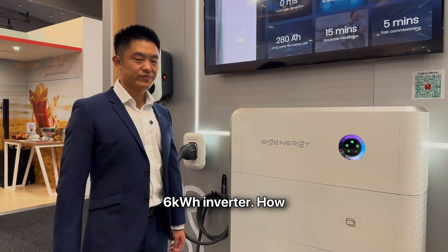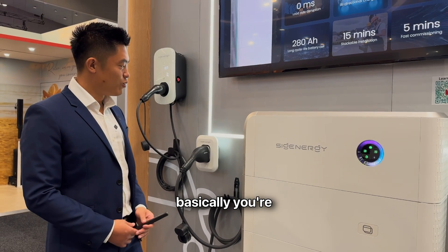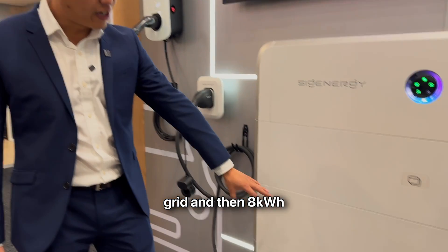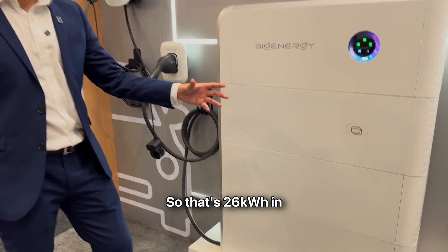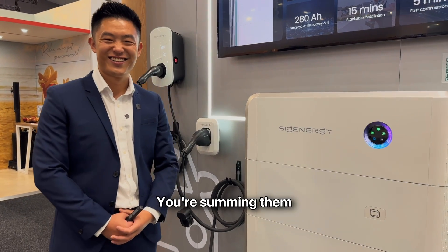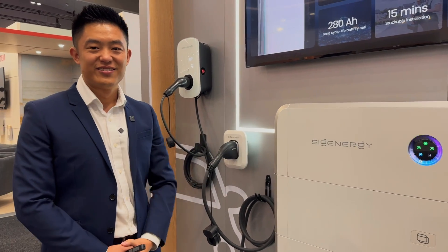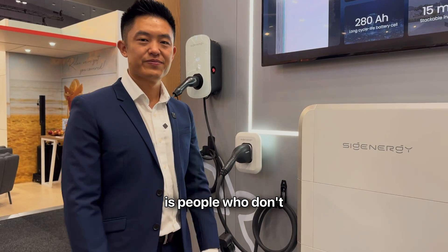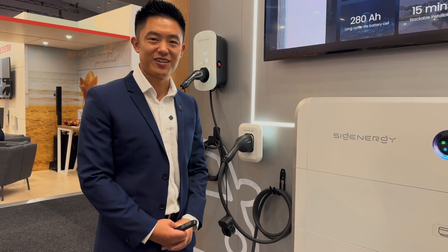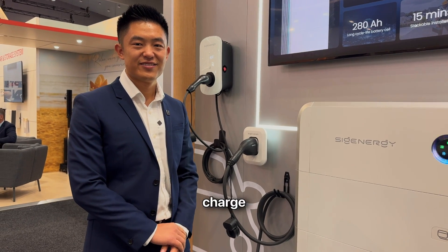Peter, this is a 6 kWh inverter — how can it charge at 25 kWh DC output? Great question, Glenn. Basically, you're getting 12 kWh from solar, 6 kWh from the grid, and 8 kWh from the battery — that's 26 kWh in total, more than enough to support 25 kWh DC charging. That sounds like cheating — you're summing solar, battery, and grid all in one unit. I think this means people who don't have enough capacity at home to charge at 25 kWh now can. You're going to find a lot of happy single-phase customers who want to charge their car fast.